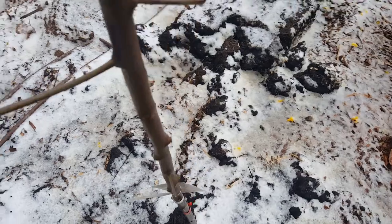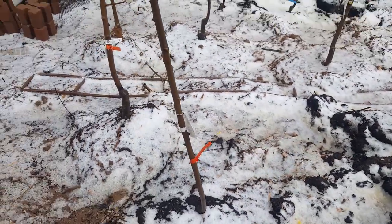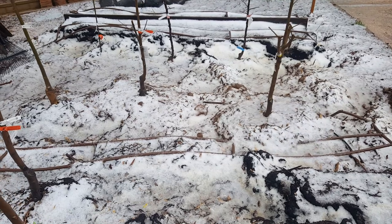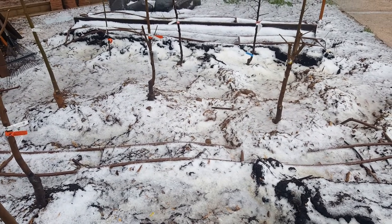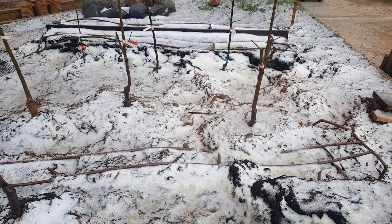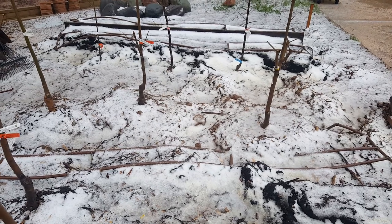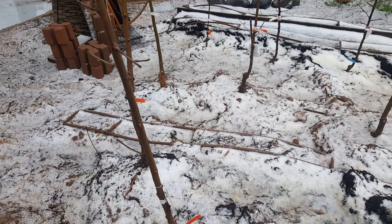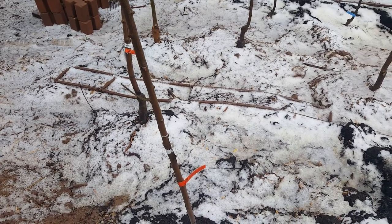We've been having rain here the last few days, and I saw that a severe thunderstorm was coming through that was expected to affect us between 6 and 8 p.m.